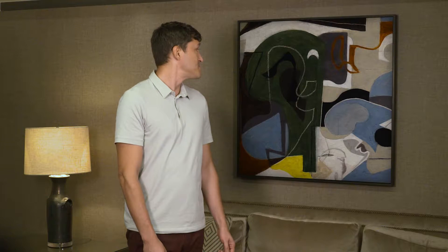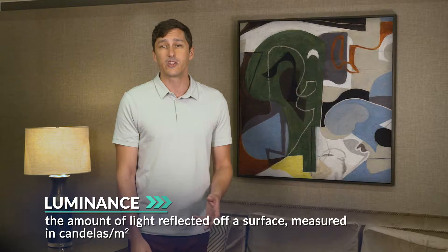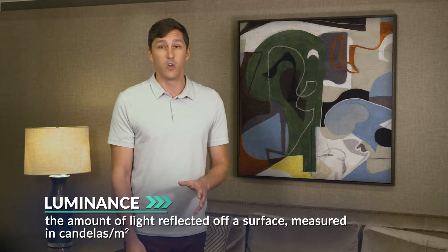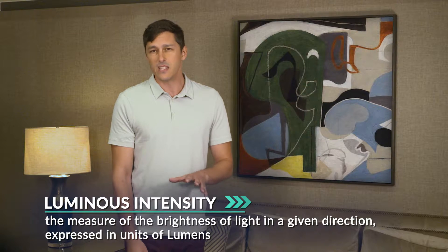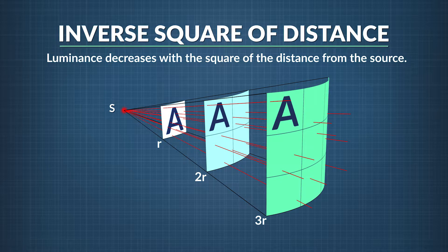Look at this painting. Looks a lot brighter, doesn't it? That's because the light we just turned on is reflecting off the surface of the painting. We call that measure of brightness luminance, which is the amount of light reflected off a surface measured in candelas per square meter. The unit you might be more familiar with, lumens, is the unit for luminous intensity, which measures the brightness of light in a given direction — you can see that word on any light bulb package. It's different than wattage, which measures the electrical power a device uses. Luminance is inversely related to the square of the distance from the light source: the farther away you are, the less the luminance, and the brightness decreases at an exponential rate.